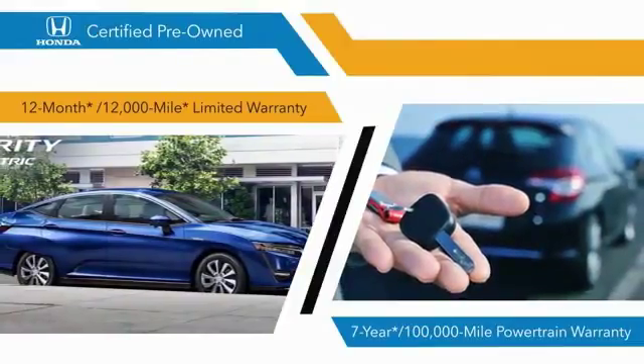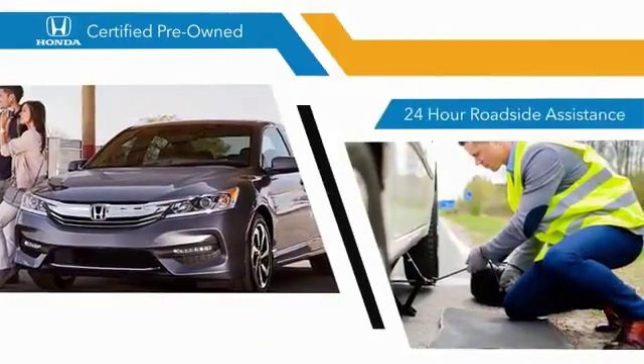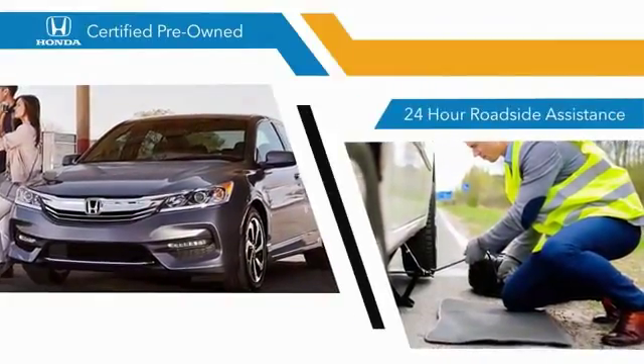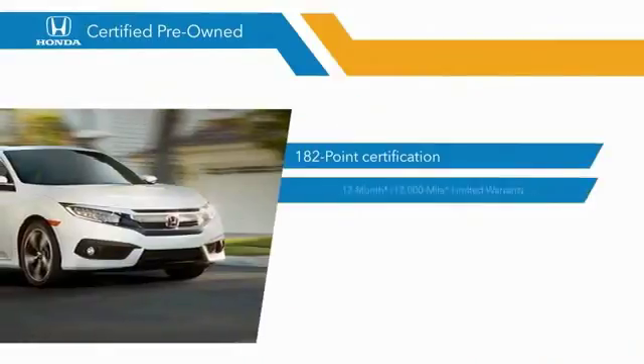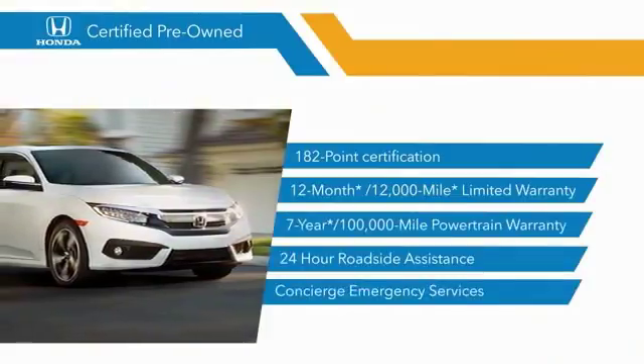and 7-year, 100,000-mile powertrain warranties all provide the comfort you're looking for in a pre-owned vehicle. Stop by your local Honda dealer today to see why the Honda-certified program is worth looking into.